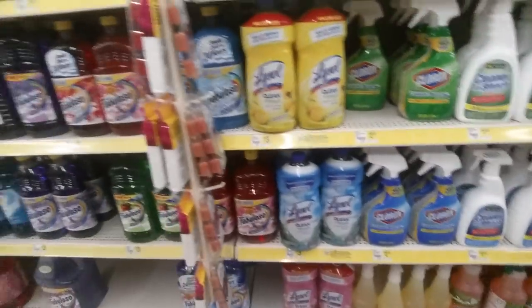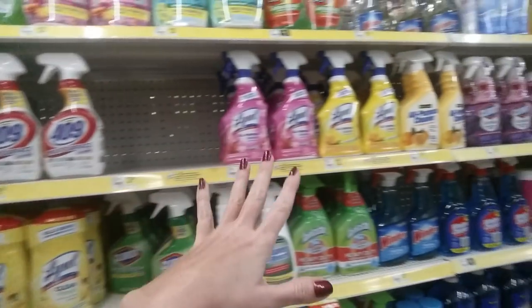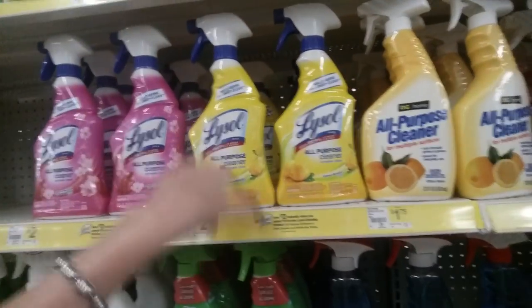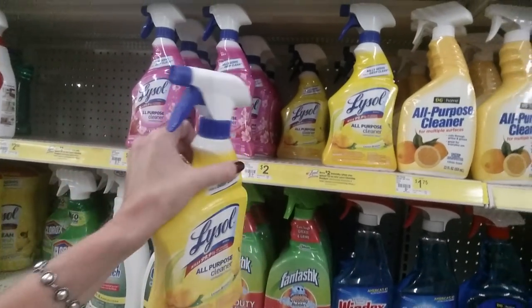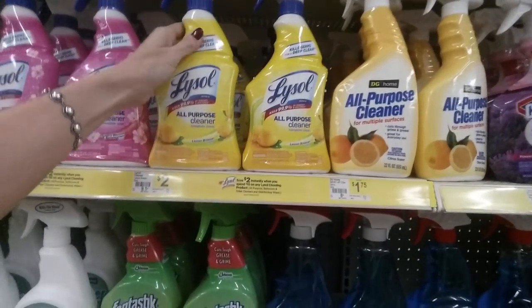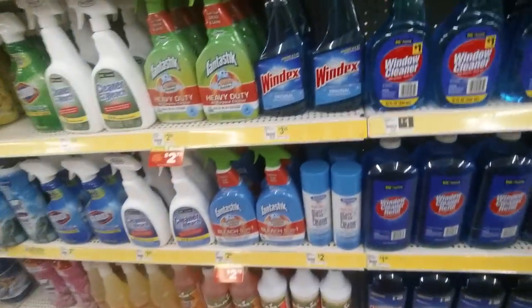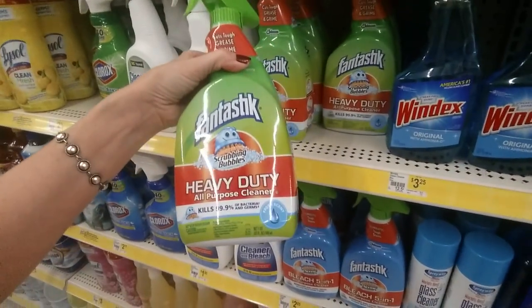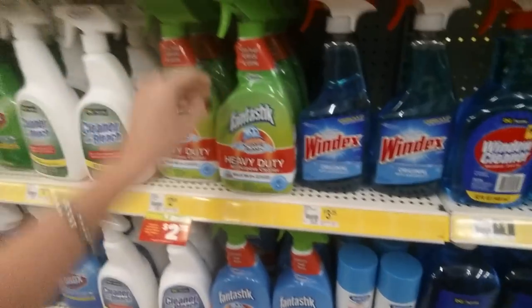Going down to the cleaners — one thing I like about Dollar General is their wonderful selection of cleaning products, whether you're looking for general purpose cleaners, water detergent, dish detergent. This is what I use at home — the Lemon Lysol Purpose Cleaner. I always keep a bottle around. It came in handy a lot when we had the puppy. Fantastic All-Purpose Cleaner is what my mom used to use on everything.